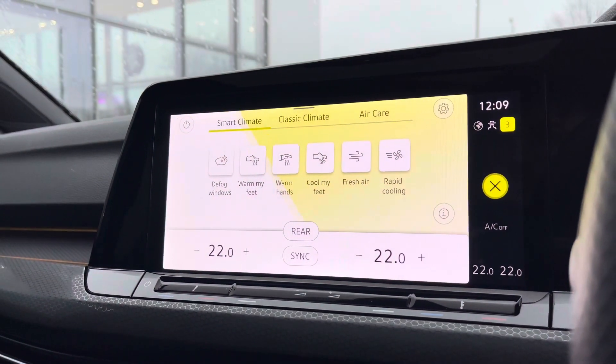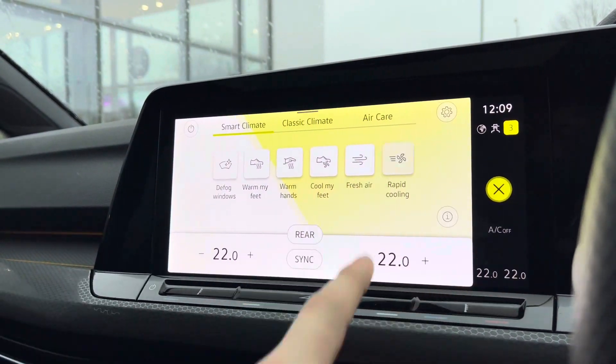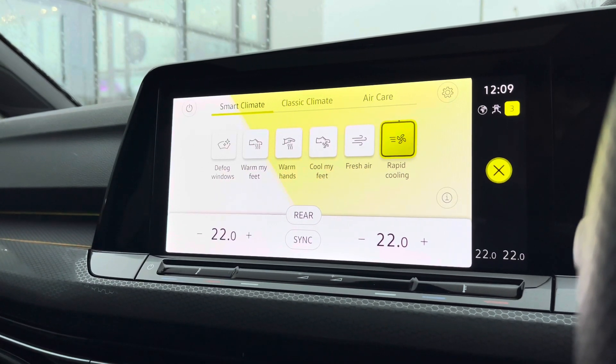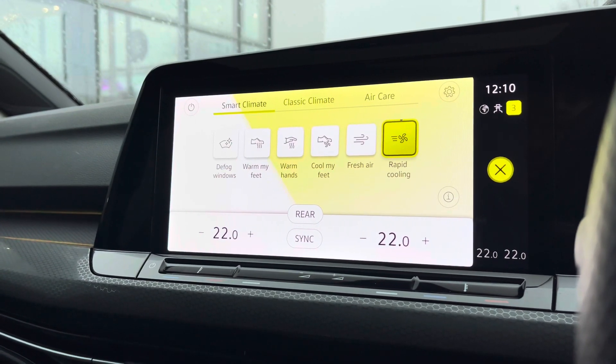Now going into our smart climate controls, here you'll see we essentially have presets for our climate control. Of course you have your standard climate, but features like rapid cooling make it great for summer drives.